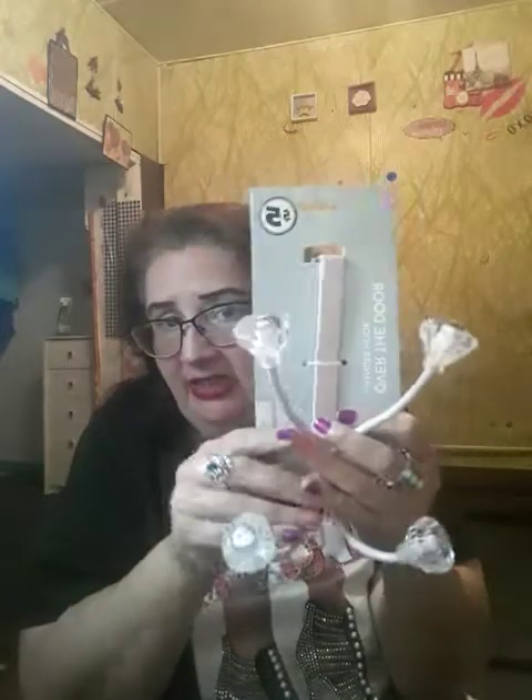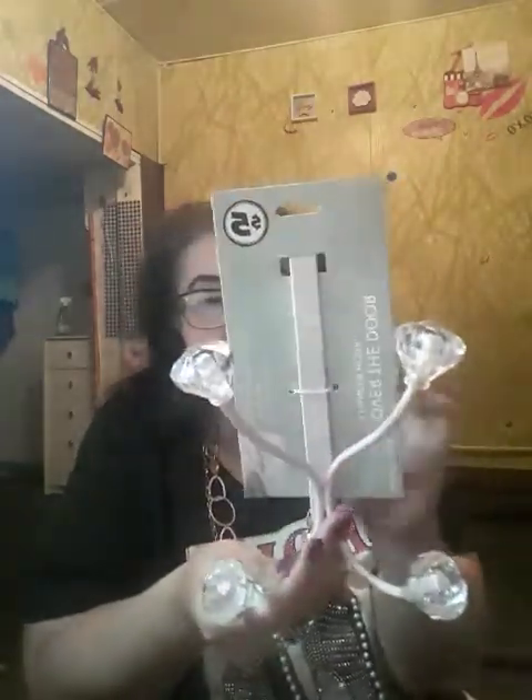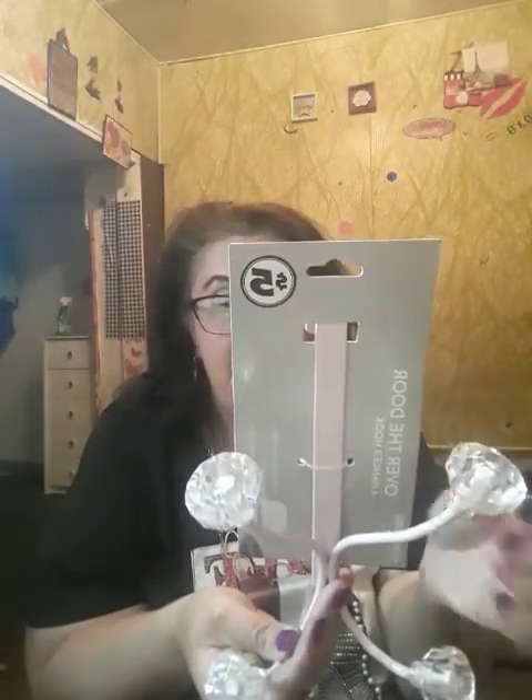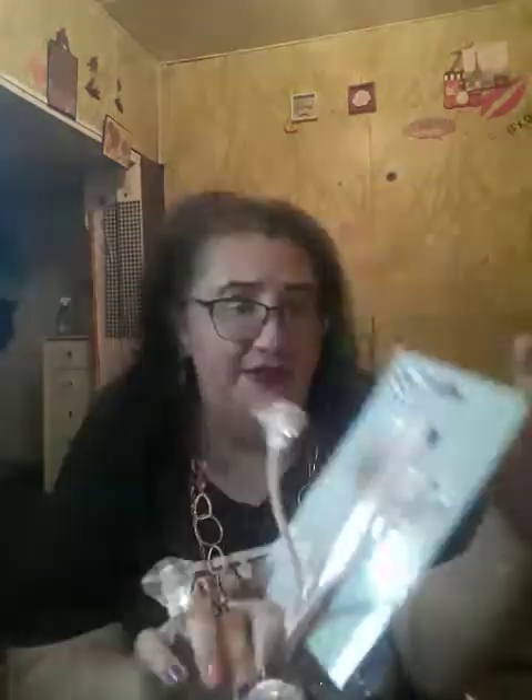The next thing I got is this over-the-door hanger with hanger hooks. I have a hook thing over my door already but I want to change it because I like this one — it's pink. I'm going to put this over my door so I can hang some handbags or whatever on there. It fits over most standard doors. It was five dollars at the Dollar Tree Plus aisle.